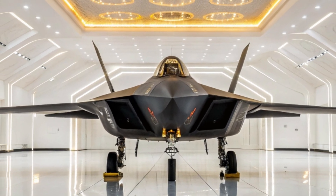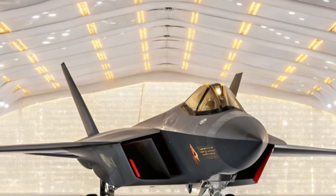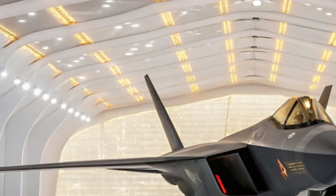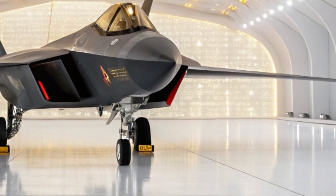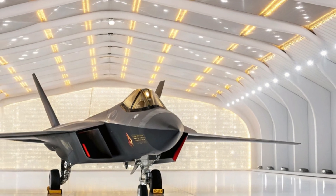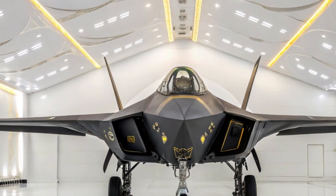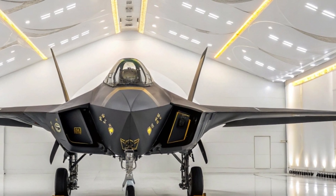Now imagine this aircraft not in a showroom but high above the clouds, engines roaring, afterburners glowing like the eyes of a dragon, slicing through the atmosphere at Mach speeds. It can climb at nearly vertical angles, execute impossible turns, and lock onto targets from hundreds of kilometers away. Its sheer presence in any airspace changes the entire dynamic of the battlefield. Yet in this moment, under soft golden lighting, it rests like a sleeping titan. But make no mistake — this machine was born for war. It represents the pinnacle of Chinese military innovation, a direct answer to the American F-22 Raptor and the F-35 Lightning II. It's not just a tool; it's a message.